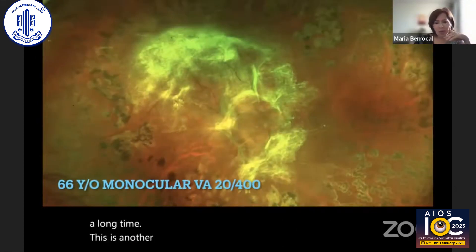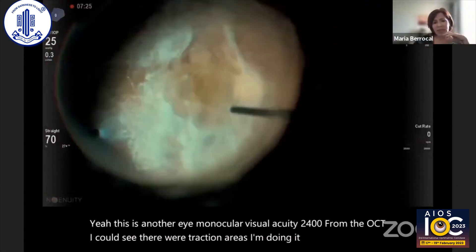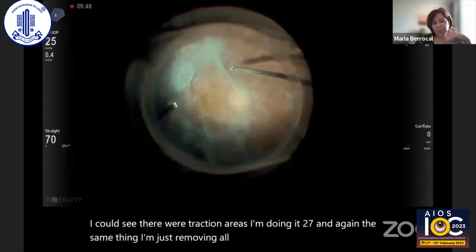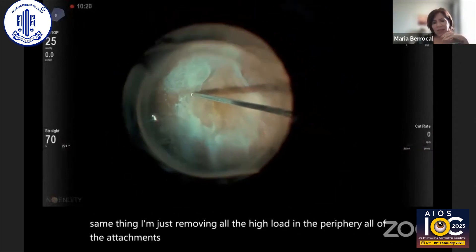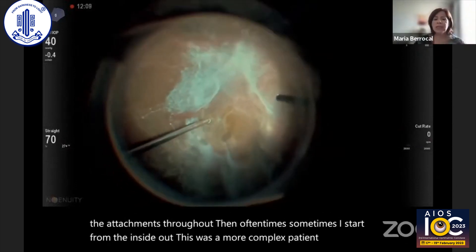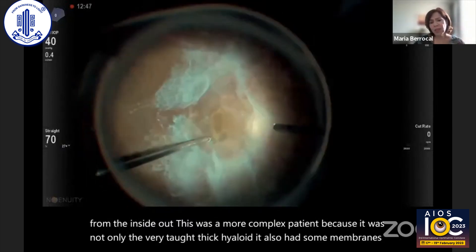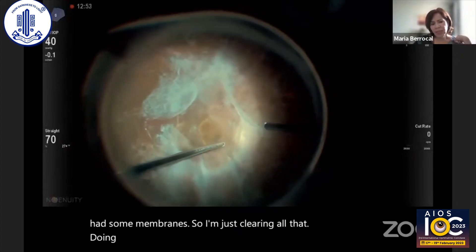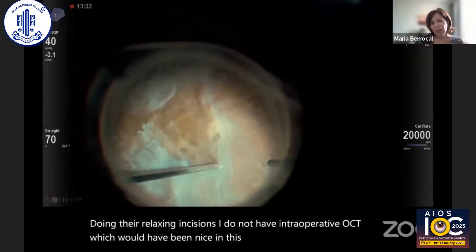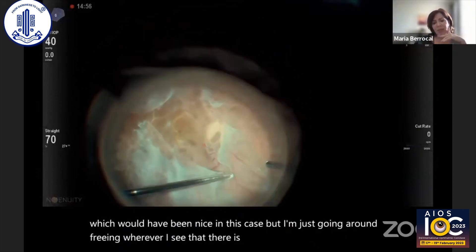This is another eye — monocular, visual acuity 20/400. From the OCT I can see there were traction areas. I'm doing it in 27 gauge, and again the same thing: I'm just removing all the hyaloid in the periphery, all of the attachments throughout. Sometimes I start from the inside out. This was a more complex patient because it was not only a very taut, big hyaloid — it also had some membranes. So I'm just clearing all that, doing the relaxing incisions. I do not have intraoperative OCT, which would have been nice in this case, but I'm just going around freeing wherever I see there is no risk of creating breaks.